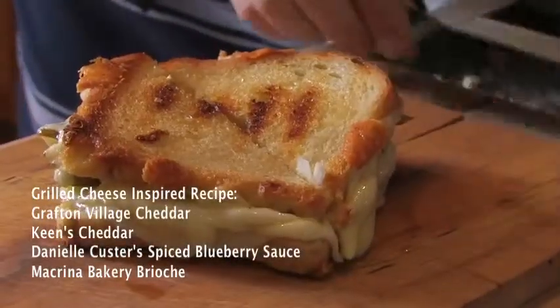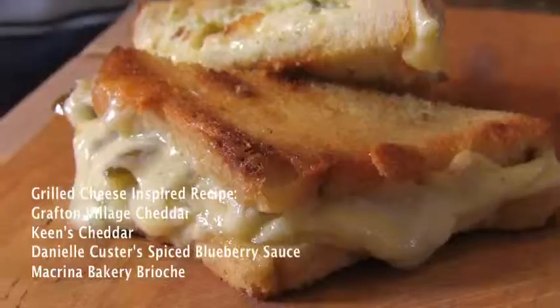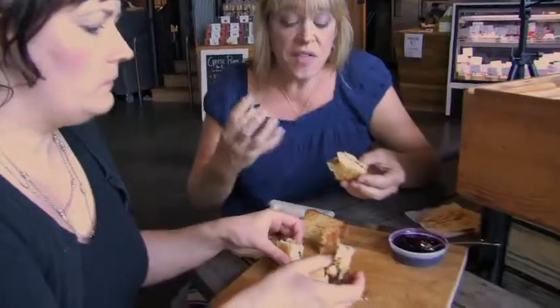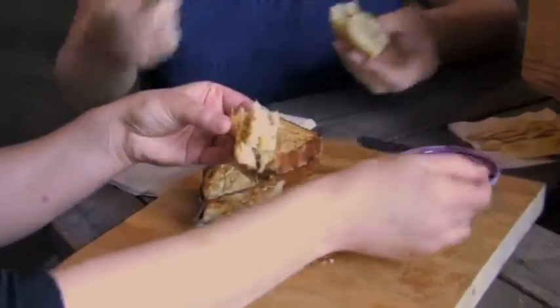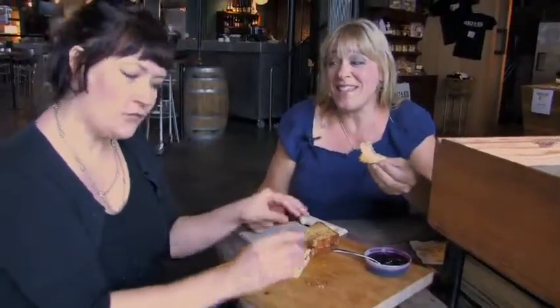I am so ready. This is awesome. So Grafton and the Neal's Yard Keen's Cheddar on Macrina Brioche — that looks wonderful. And the Neal's Yard is so tangy, it really comes through. I'm going to try it with this spiced blueberry au jus dipping sauce. That is delicious — that nice little bit of sweet. Good job. Would you come to the truck for this? Oh, yeah.